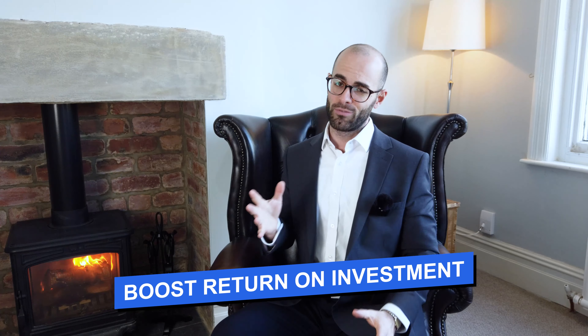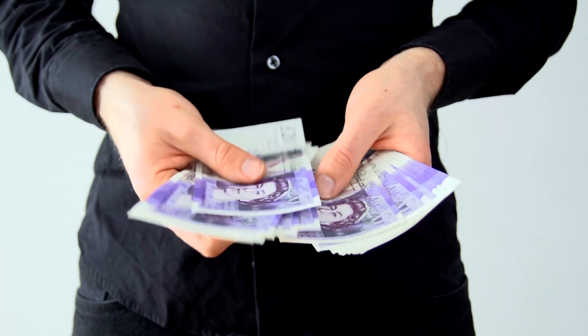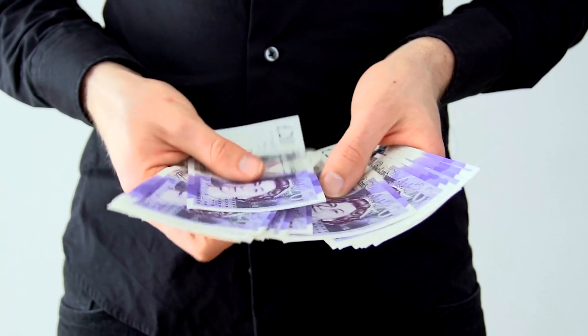We've assumed you've already got one, two, maybe many more buy-to-let properties. And I'm going to give you some really good tips and tricks on how to maximise your profits. Maybe you can boost your return on investment, make more money from your current buy-to-let property, and use that to reinvest and buy even more property.